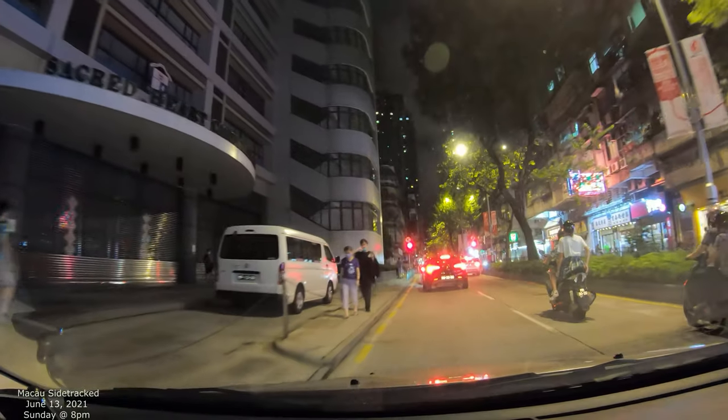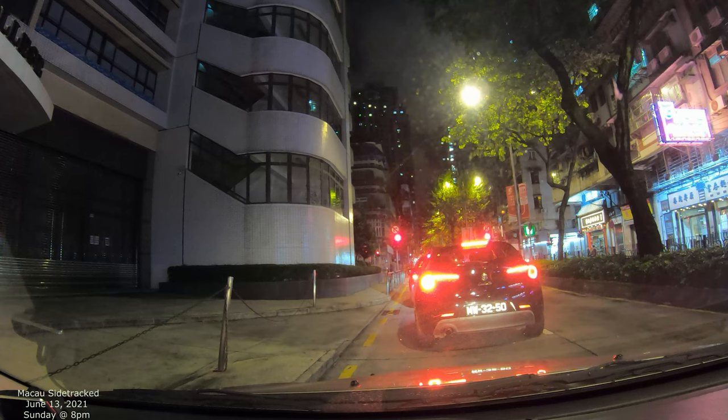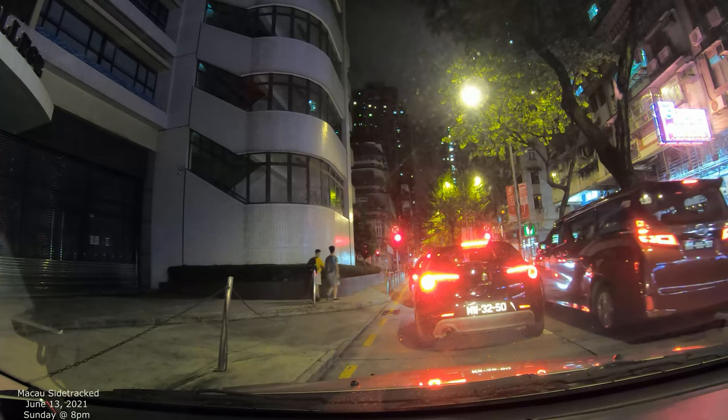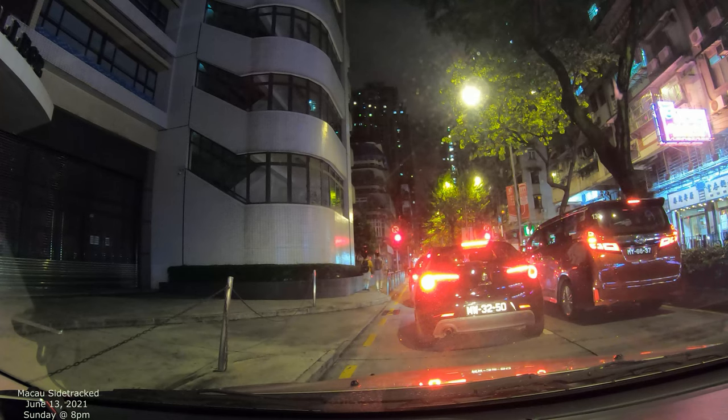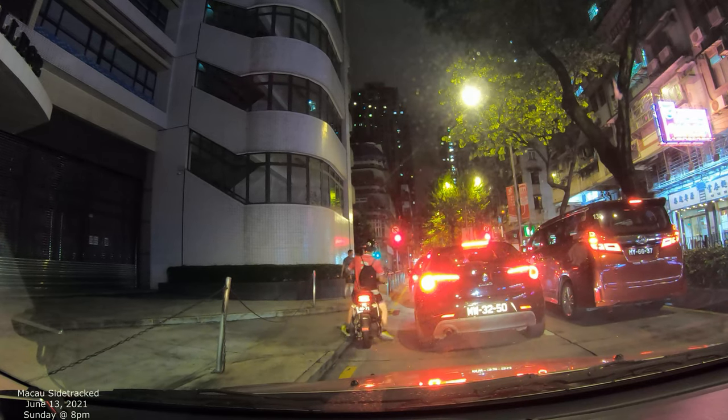I'm gonna go straight and try to catch the road that goes to Taipa on the other side — basically straight ahead more or less, with a bunch of stoplights. We were in Patane and now we're in this area called — I don't know the name in English, they don't really use it much over here — but in Chinese it's go see da. Mongha is not too far from here either. Mongha is like a little hill with amazing views of Macau from the hillside.